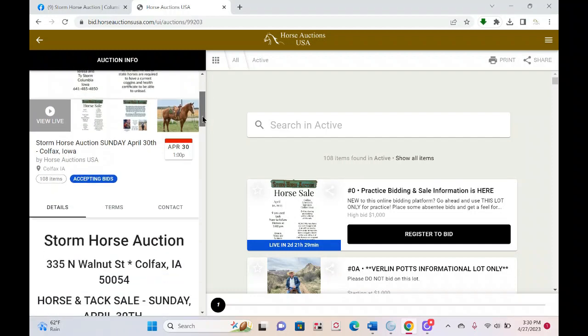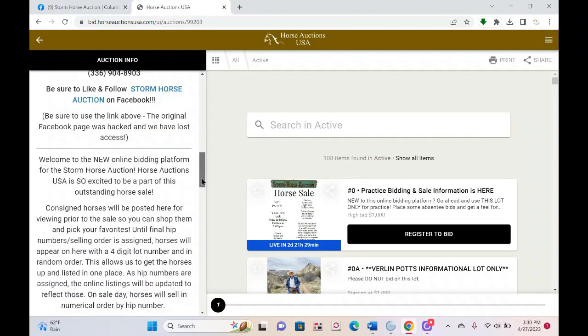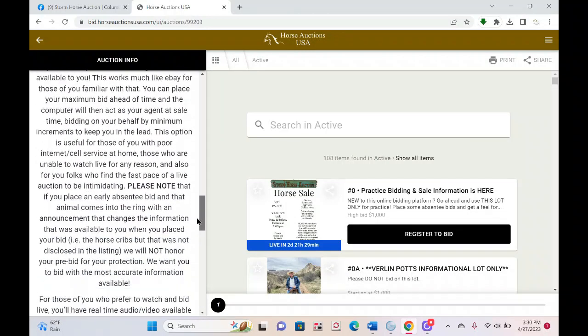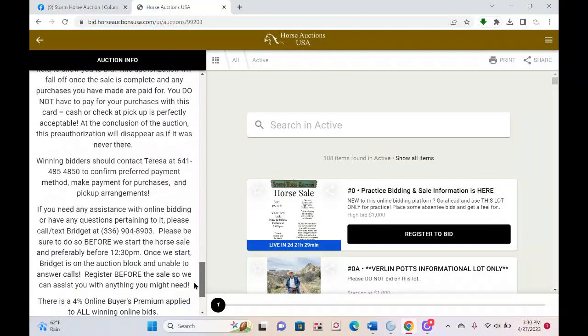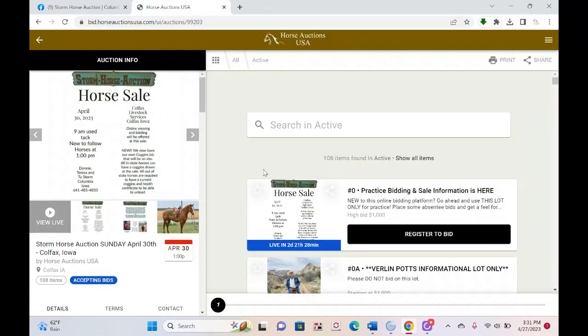On the main landing page, the left side has basic information about the sale itself and some information about online bidding. On the right side is an index of the horses and the Verlin Pots benefit items, because those will be available for online bidding as well.